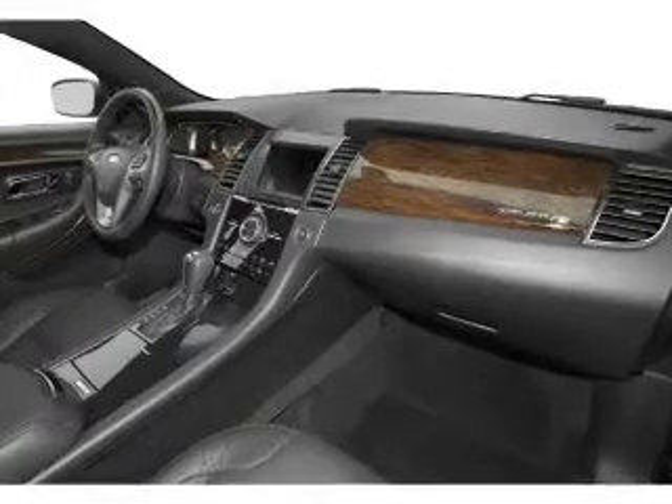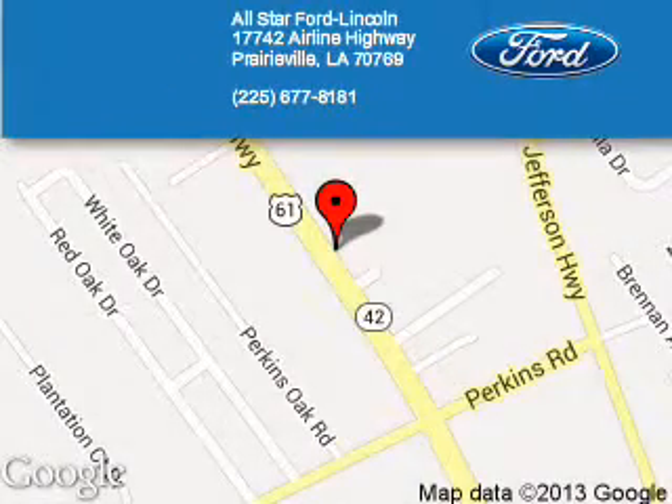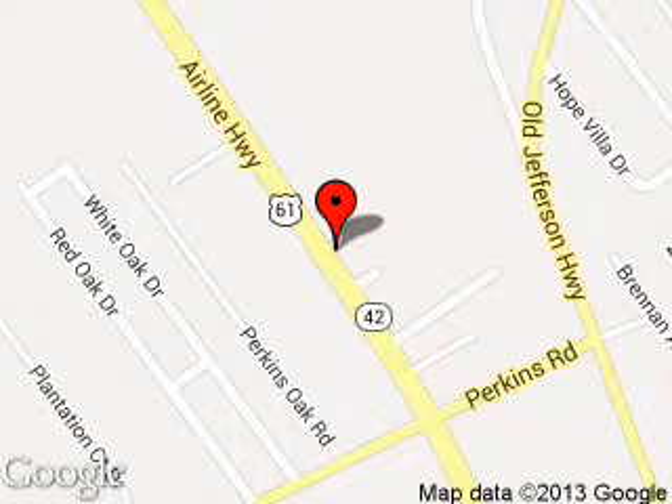Great quality at a great price. Call or click to contact us today. All-Star Ford Lincoln is dedicated to doing everything possible to ensure that the experience you have selecting your next vehicle is a pleasant one. We are located at 17742 Airline Highway, Prairieville, Louisiana, 70769.